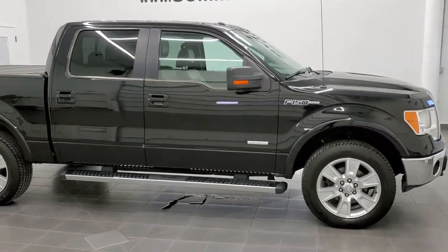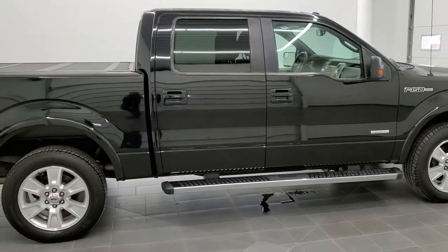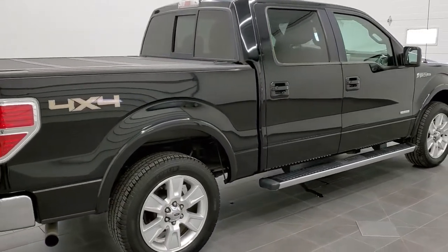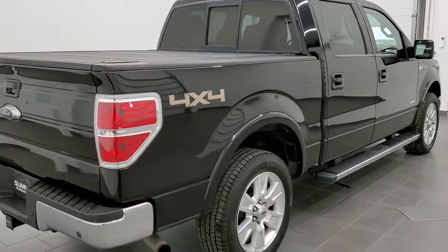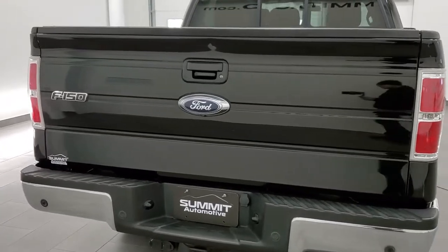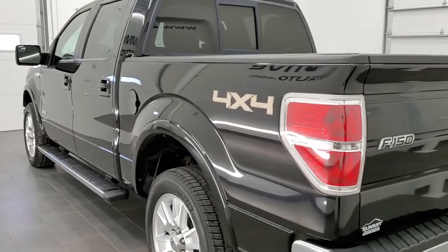This is stock number 11335A. We are here at Summit Automotive in Fond du Lac, Wisconsin, your new and used light duty truck headquarters. Today we are checking out this super clean 2011 Ford F-150 SuperCrew short box. This truck has the 3.5 liter twin turbocharged V6 motor.